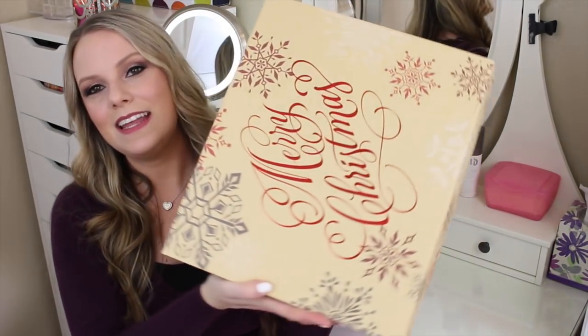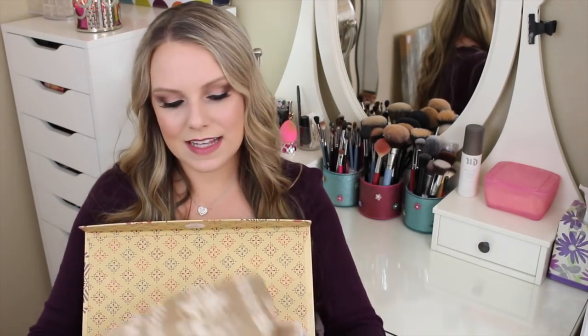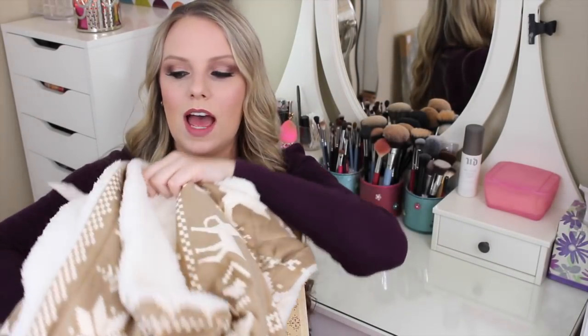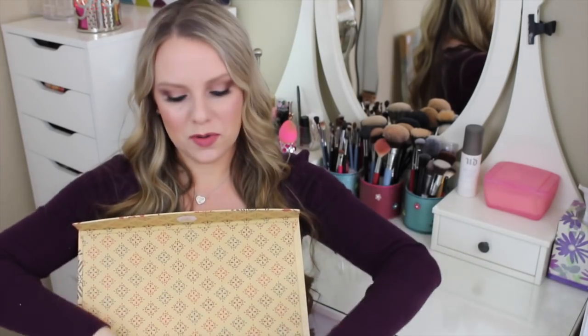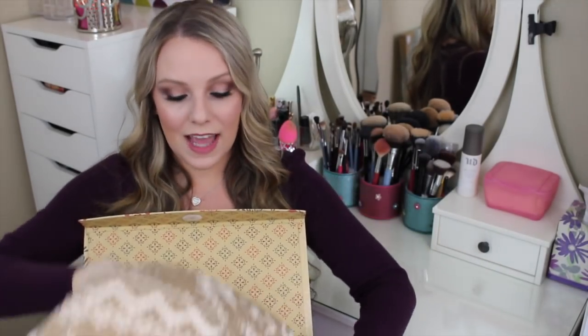Next up I have a blanket. Look at how pretty this box is that it came in. This is from Matt's sister and it is so soft — it's like that same kind of softness as the Sonoma robe I got. It has fleece on the inside and it's so cute and festive. This is going to be perfect as a throw blanket on the couch.